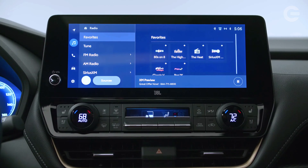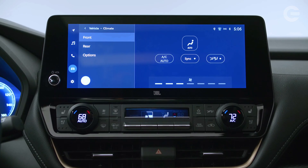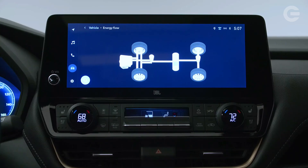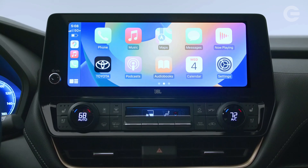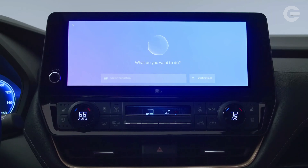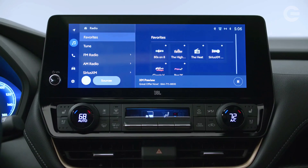All models come with a 12.3-inch infotainment touchscreen running Toyota's latest software interface. A 7.0-inch digital display in the gauge cluster is also standard, but Limited and Platinum models get a larger all-digital 12.3-inch gauge display. Buyers will also find a wireless smartphone charging pad on every model, and an 11-speaker JBL stereo upgrade is offered on Limited and Platinum models.